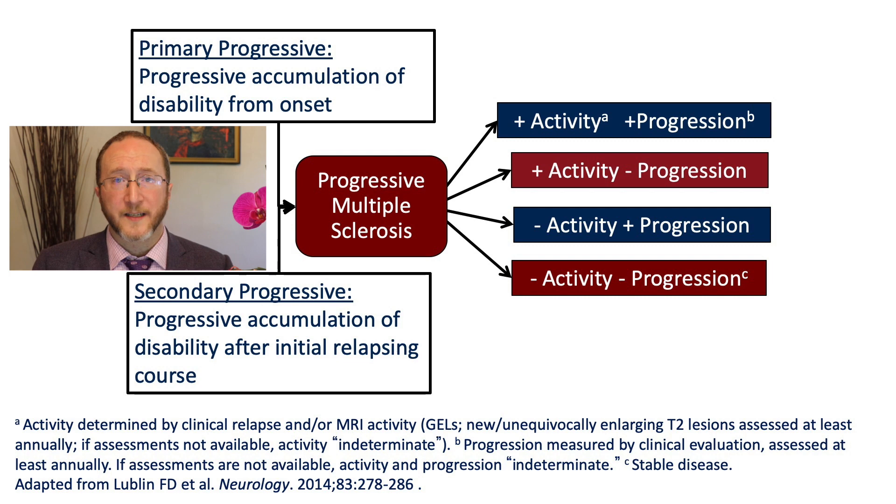When we talk about progressive MS, you can get there one of two ways. Either you can start progressing from the get-go — so-called primary progressive MS — or you can have a history of having had relapses and now transition secondarily into secondary progressive MS. I made a recent video on PPMS and I'll include links in the description. This video is focusing on secondary progressive MS, and an important point is that the same modifiers apply. People with SPMS can still have attacks or new spots, and people with SPMS can also not manifest progression.